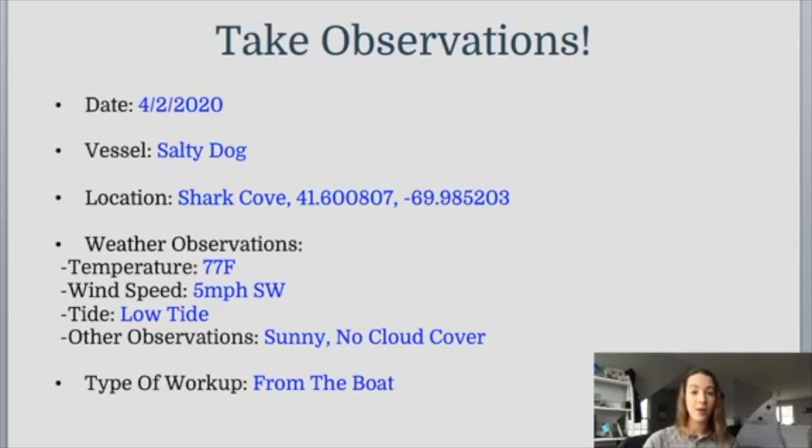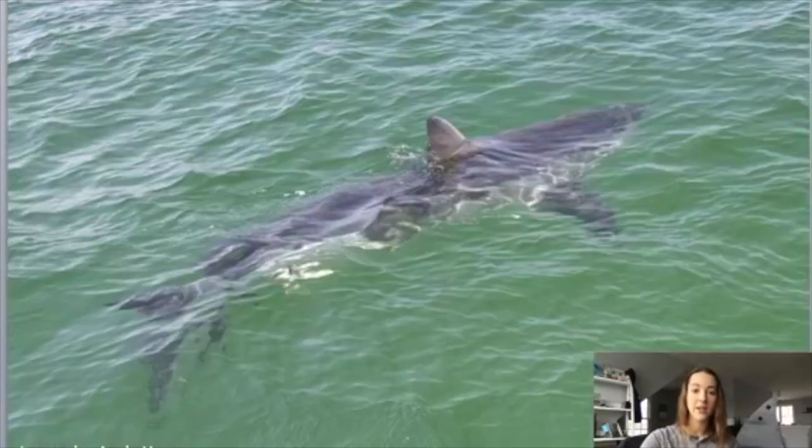Now that we have our observations, we have to find our shark to tag. Sometimes it's hard to find great white sharks. A lot of people think that when the research team is out on the water — or if you go to the beach — you see a beautiful clear day where the white shark is easily visible in the water, with the dorsal fin sticking up above the surface.